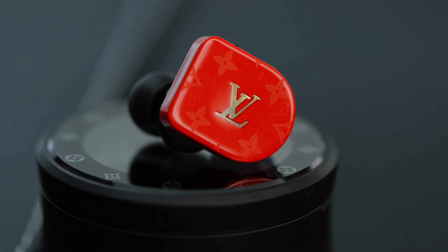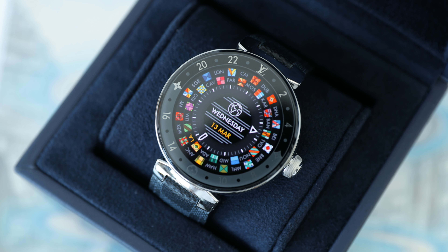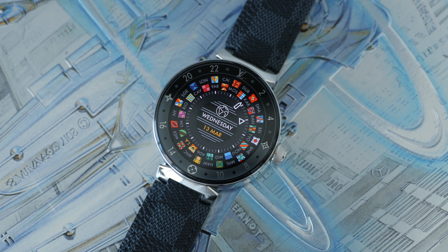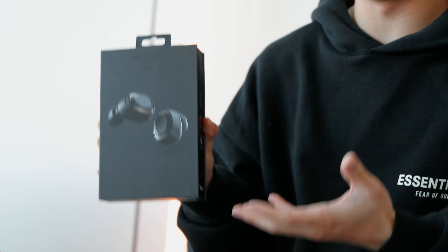A few months ago I did a video of the LV earbuds which in Canada, after tax, cost over $1,500. I also did a video of Louis Vuitton's almost $4,000 smartwatch, which was a cool experience to check out and see what they were working on on the tech side. These ones right here are actually pretty affordable, relatively speaking, at around $210 before tax, which is actually surprising coming from a brand like YSL.